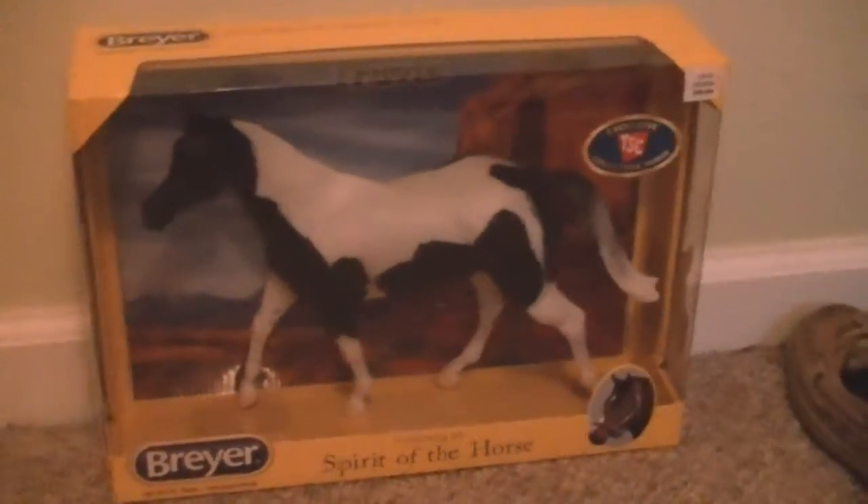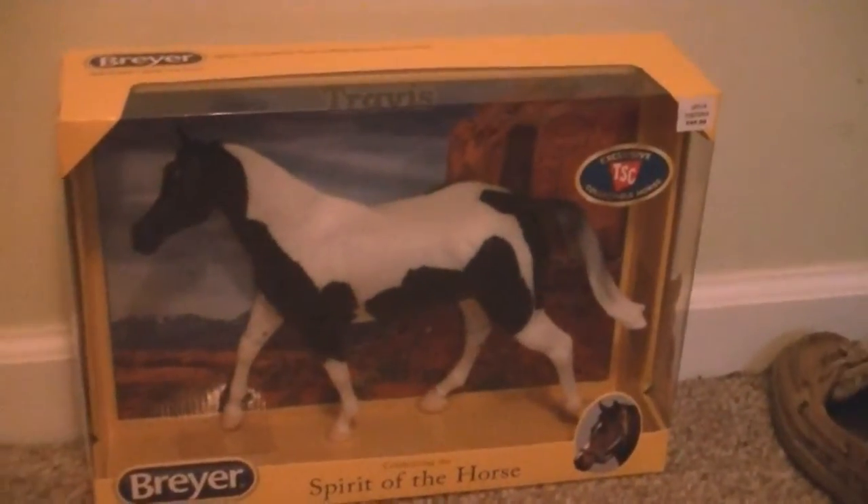Oh my god, I'm like dying. But I'm going to do this review anyway on this horse, because I picked him up yesterday.